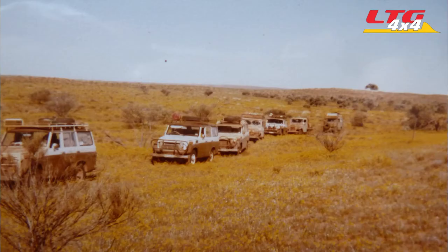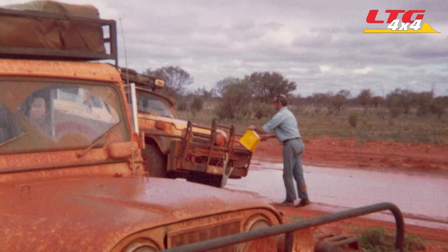Let me take you right back to the beginning. My interest in things four-wheel drive grew from my family's participation in the Toyota Land Cruiser Club. A family friend started the South Australian chapter way back in the early 1970s, so we started going on trips — criss-crossing Australia far and wide, across the Simpson to the tip of Cape York, all those iconic places we still love to go.